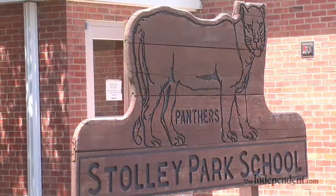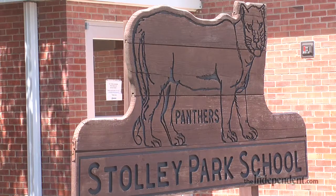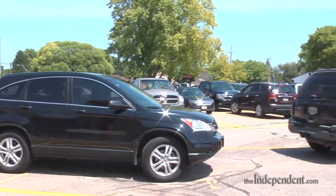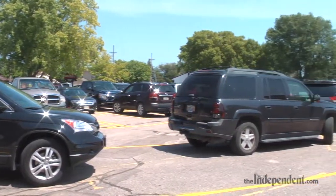The first change was the city deciding no parking on Stolley Park Road. That prompted some other changes because it limited our parking options and our drop-off and pick-up. We worked with the city to create a drop-off pick-up zone on Stolley Park Road, so the south side of Stolley Park Road parents can still utilize to drop off and pick up their students.